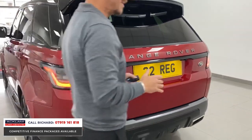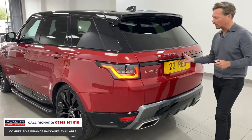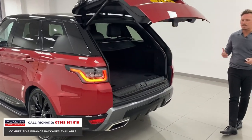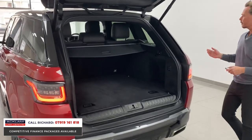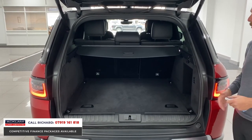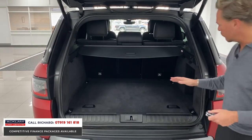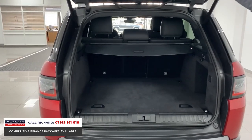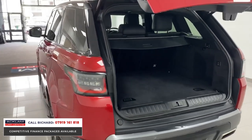I'm sure it'll sell quickly because of the way it looks. The HSE Silver Edition is almost like a last-of-the-line Range Rover Sport — it's a D300 engine, the new engine Land Rover have done, 300 brake horsepower. The Sport gives you all the space in the rear, air suspension switchable from the right-hand side of the boot, powered tailgate, and privacy glass.